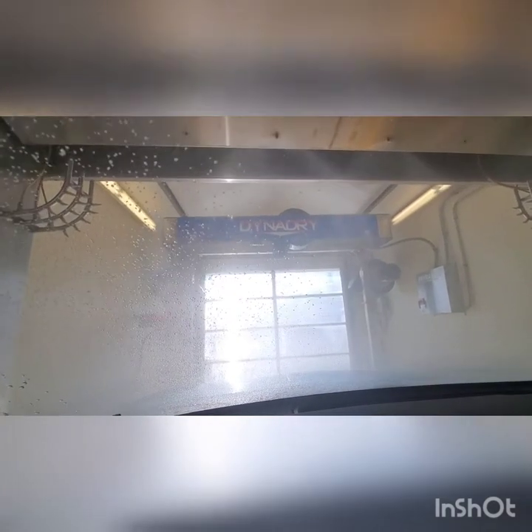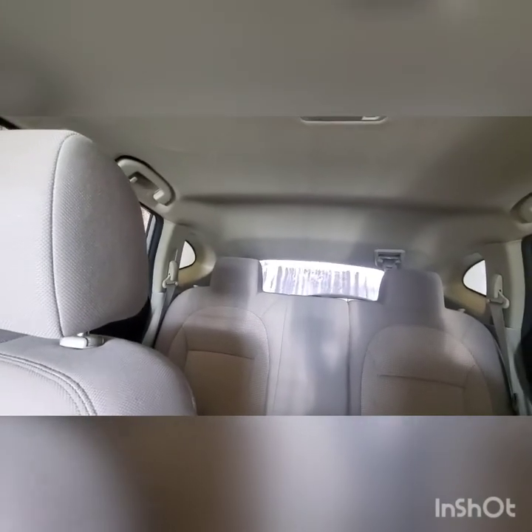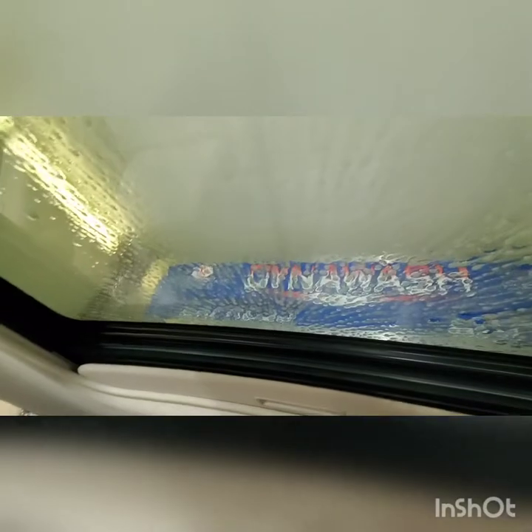Oh, look — it shows the time but it's not 1:24 PM, so get it right, guys. Alright, the Dyna Dry signage is showing, and the pre-soak light is lighting up. All the pre-soak's coming in from the back, and it's coming around now.